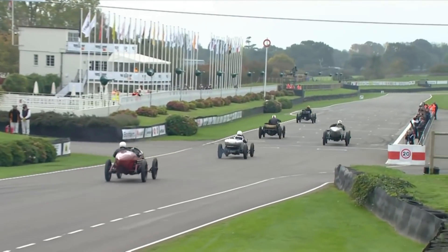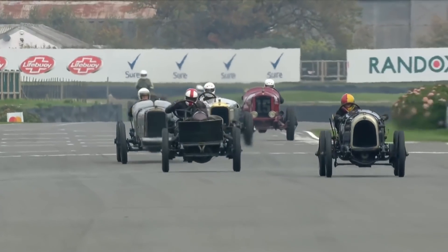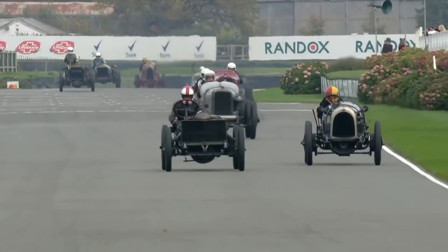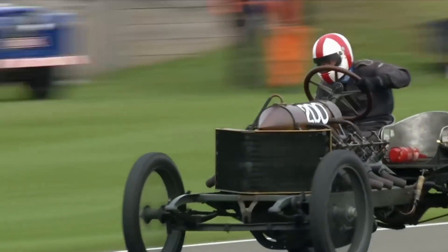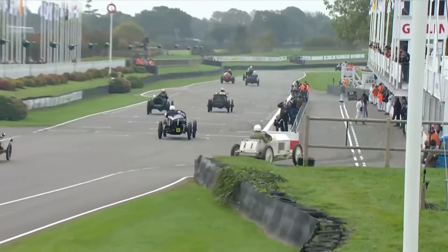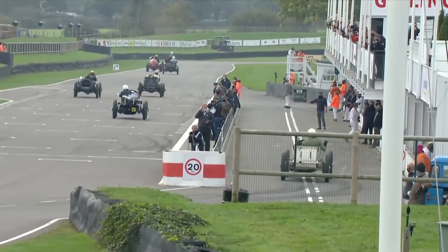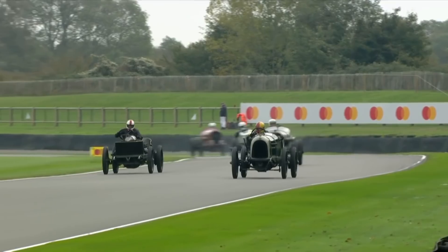And look at this for second place now — up to the outside comes Mark Walker, the Daraq going through against the Sunbeam. And Ben Collings still a long way back. The Blitz and Ben's has a problem — I think he's heading for the pit lane. Hand in the air. I'm afraid the Duke of Richmond and Gordon's brother-in-law, Ben Collings, is heading for the pit. That's a shame for the Blitz and Ben's. But meanwhile, up front, it's the Walker Show.